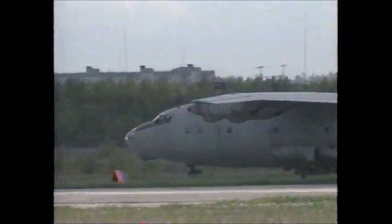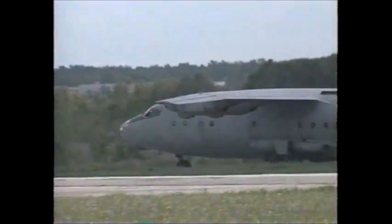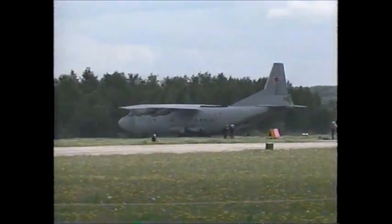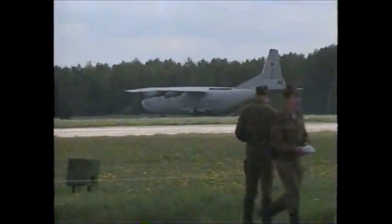The result was the AN-12. It could carry 44,000 pounds of useful load, or 80 to 100 fully armed troops. It could operate from poor airfields, and it could be fitted with skis for use in snow. At last, the post-war Soviet Union had a competitive transport aircraft.